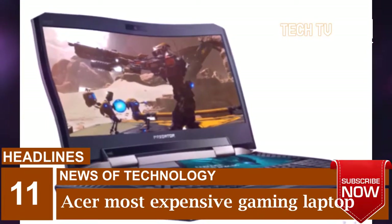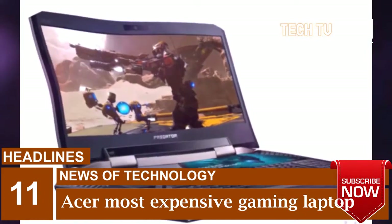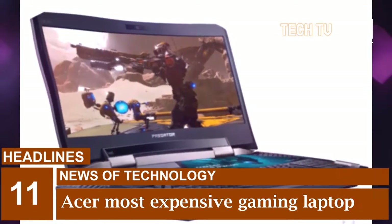Preloaded Acer Predator Sense software allows users to control and customize the whole gaming experience from one central interface, including overclocking, lighting, and fan control.